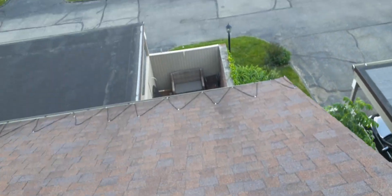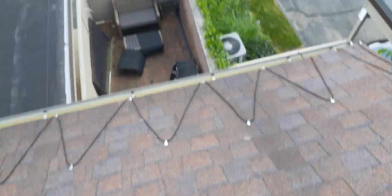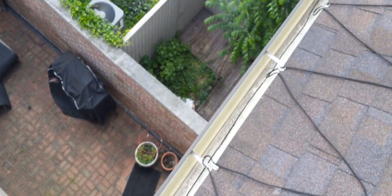This one here was a pain. All this electric — these are heated gutters, which keep ice from building up, which is smart. But boy, they're a pain to clean. As you can see, you've got to work around all that wire.